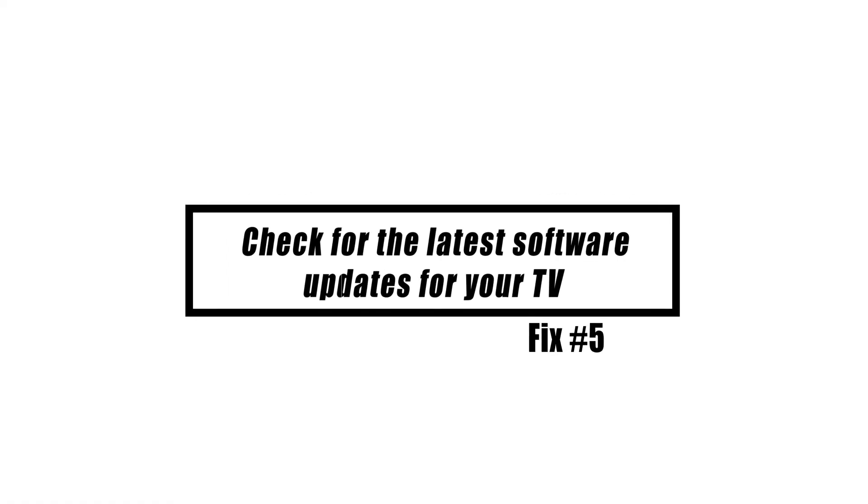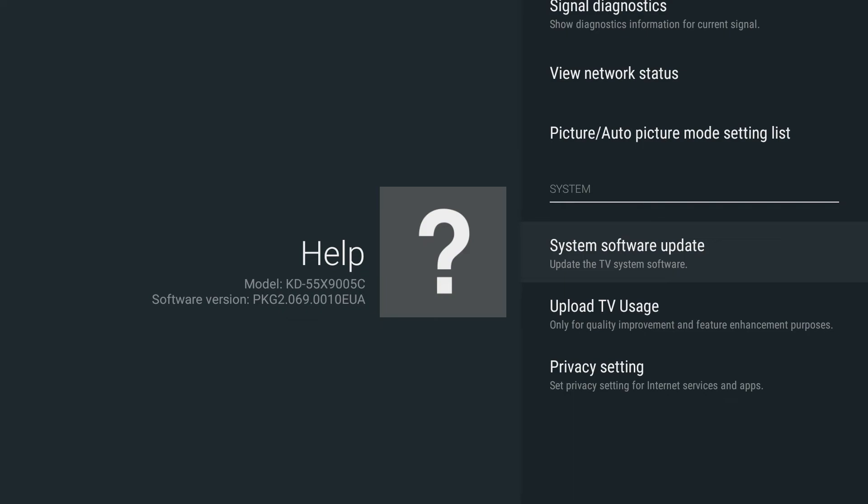Check for the latest software updates for your TV. As televisions have evolved over time, keeping everything — particularly the software side of things — in sync can be difficult, despite manufacturers' best efforts to make their products as compatible and bug-free as possible. Code flaws or bugs might occur. Check for a software update at this stage to reduce the likelihood of a TV firmware issue.